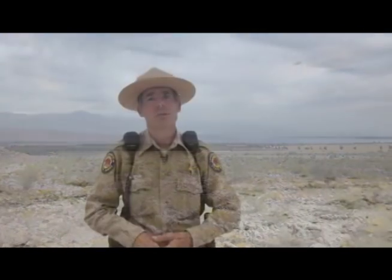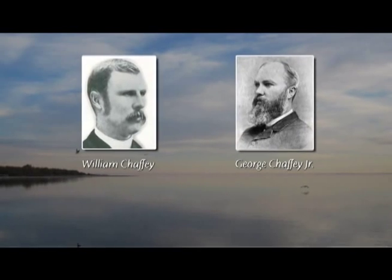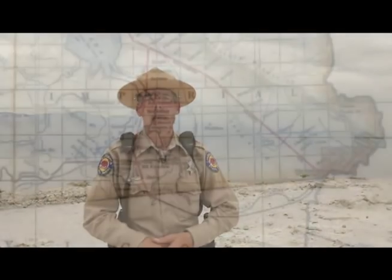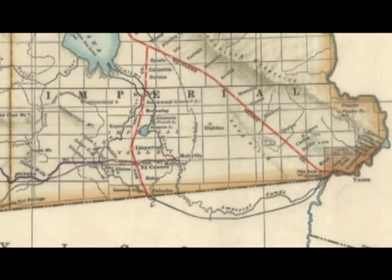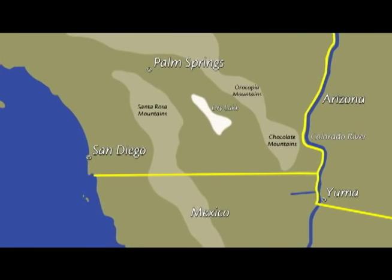The current Salton Sea that we have today was basically created by an accident of man. Some gentlemen who were very good at building canals through rock — they had been very successful in Australia in bringing water to dry regions — were hired by local pioneers and the U.S. government to bring water in from the Colorado River all the way into the Imperial Valley. They cut a drainage canal from the Colorado River directly through some very soft soils into the Imperial Valley and connected that up with smaller canals.